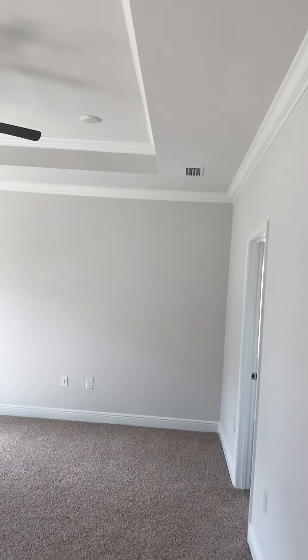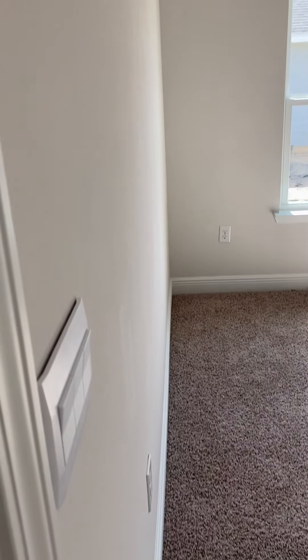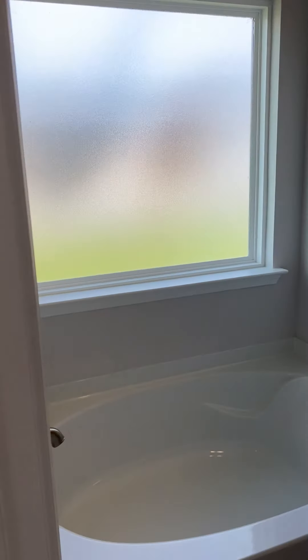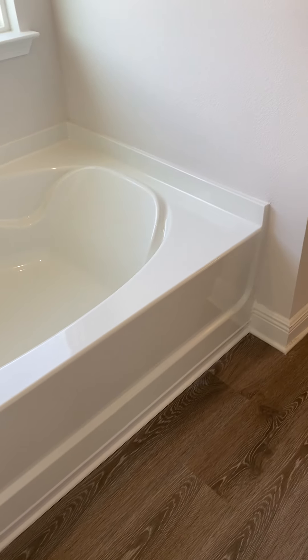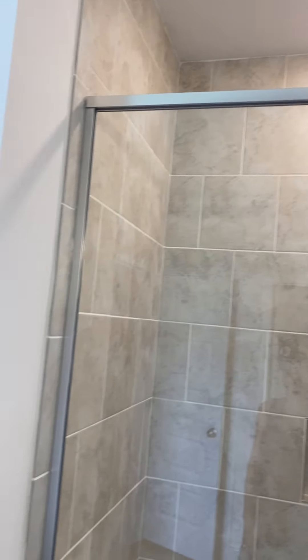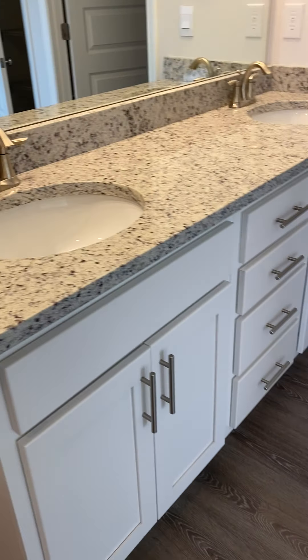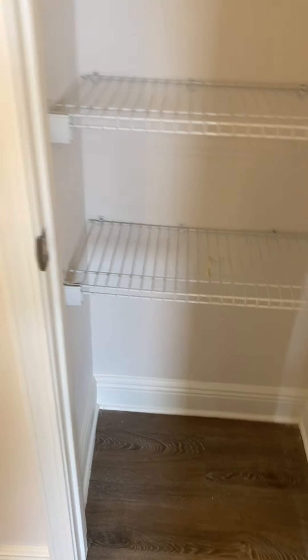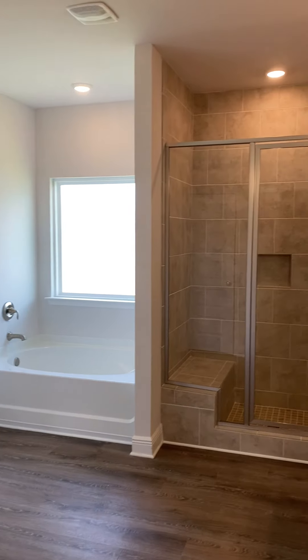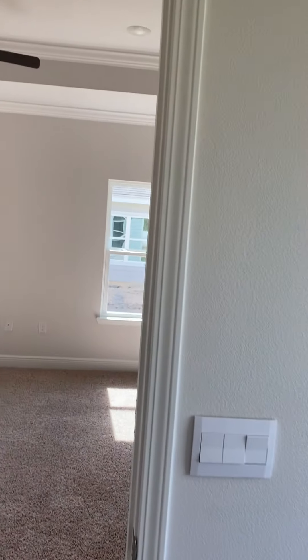Then you go into the master. You have a single tray but your crown molding continues into the master bedroom — this is a really huge bedroom. Then you have the soaker tub, and you have a tiled shower in this neighborhood. In Bridge Harbor you would have a fiberglass shower, so this is an upgrade — tiled shower. Then you have the double sinks, your cabinets, and a water closet. You have a linen closet, and then the master bedroom walk-in closet that goes on back.